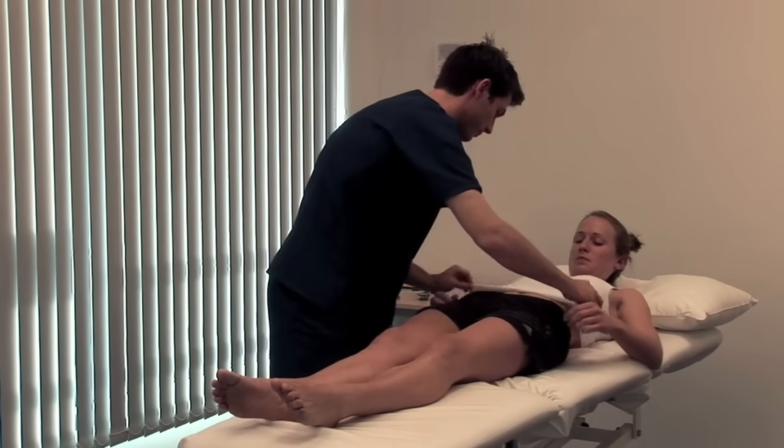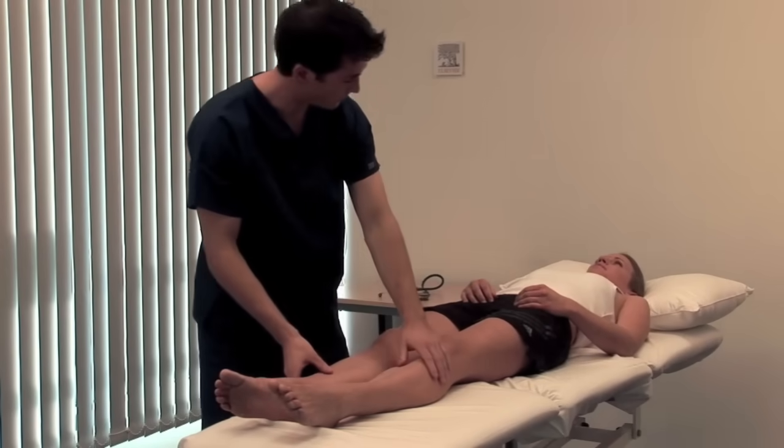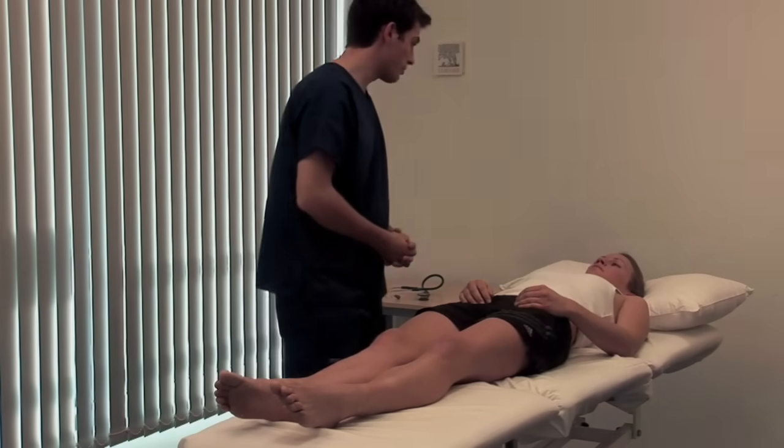Inspect the legs for pyoderma gangrenosum and for ankle oedema, which may be due to hypoalbuminaemia. Although not demonstrated here, you should also examine the hernial orifices and genitalia. Thank you very much.